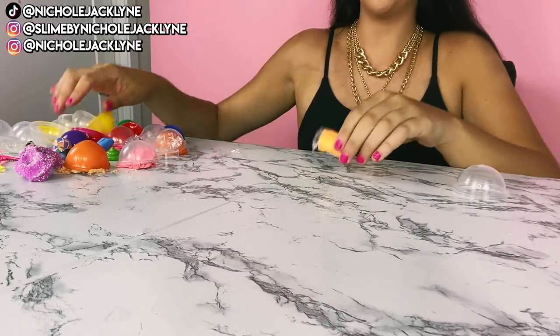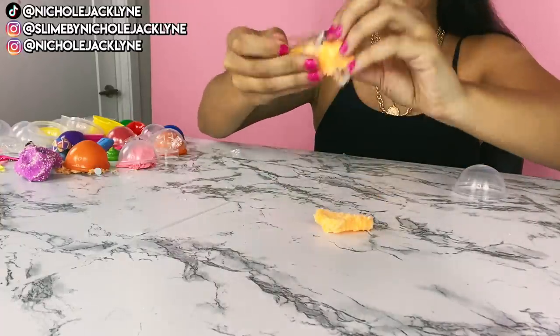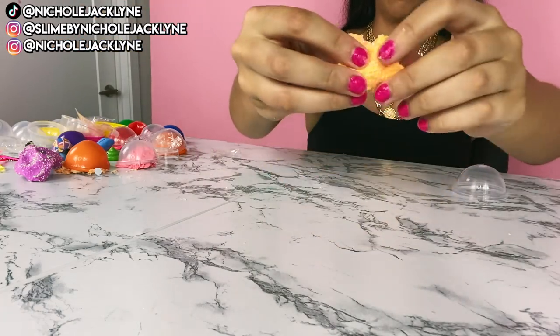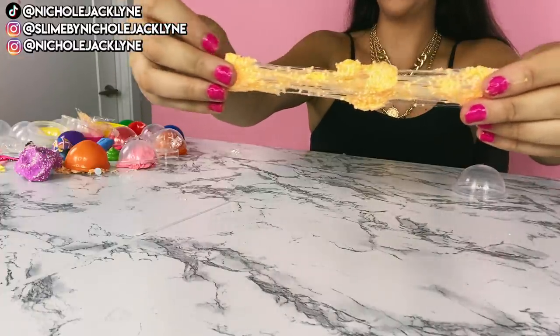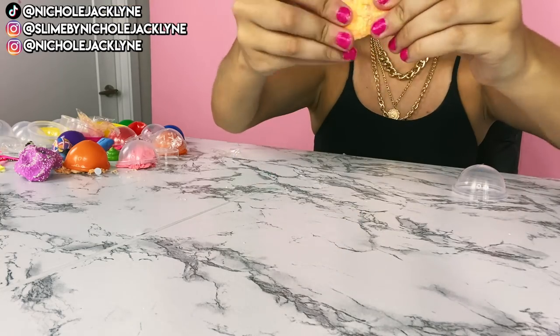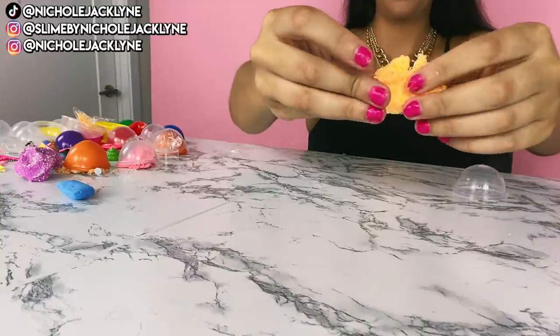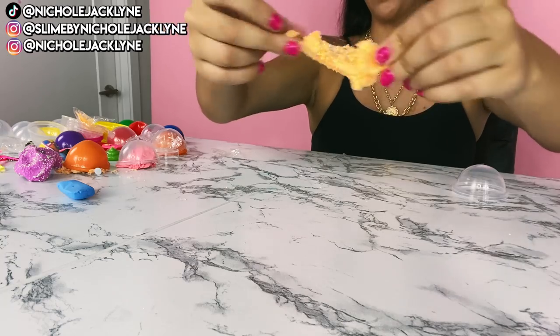Next up we have this orange clay-looking situation. It's a floam, but it's quite fluffier. That's nicer — it's softer than the last one. I'm obsessed. I'm really happy that these kind of turned around a little bit. First I was like, are you kidding me? The chemical smell is real — quite strong, honestly.